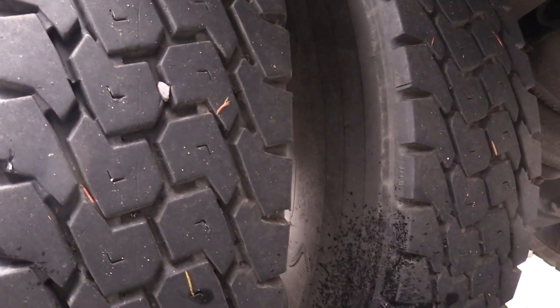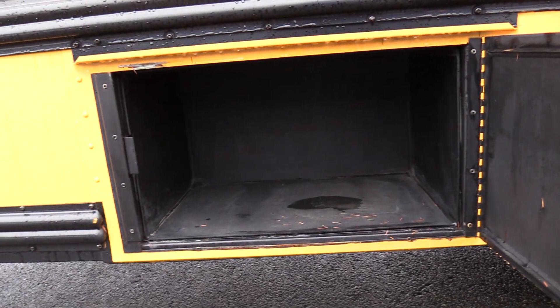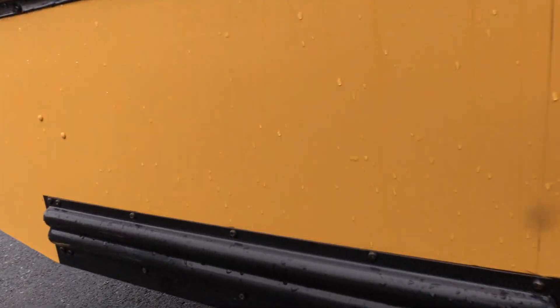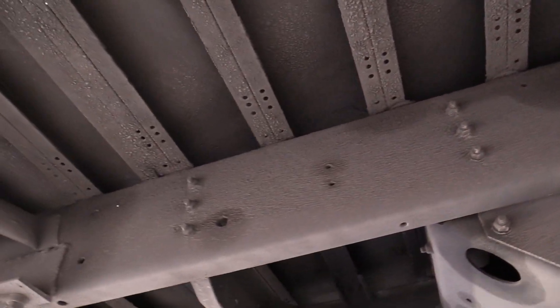Got your rear passenger side duals — I want you to see this frame. Look at that frame: not rusty by any means, looking beautiful. Coming back here, got your little rear storage box there. I'll also give you a shot underneath in the back here — not a rusty bus by any means, looking beautiful.